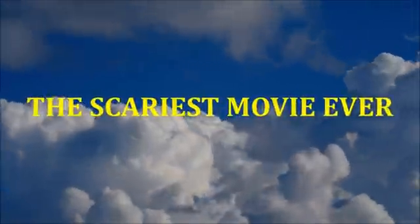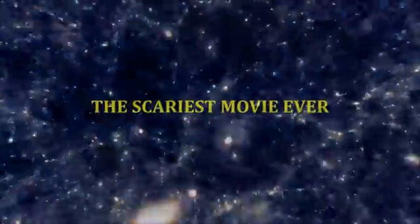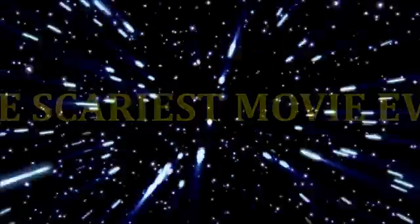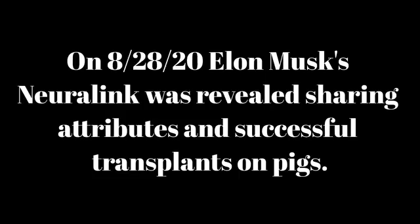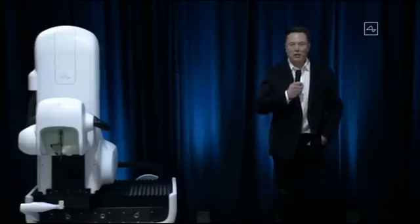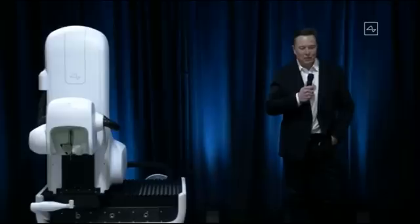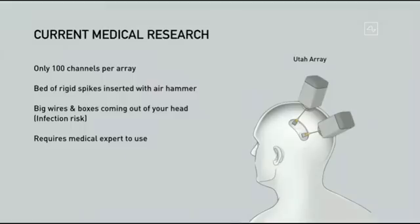Welcome to the Neuralink product demo. I'm really excited to show you what we've got — I think it's going to blow your mind. Let's go through what is the state of the art in medical research.